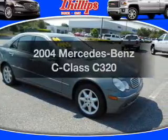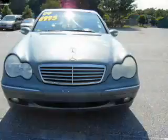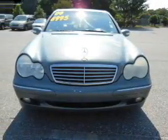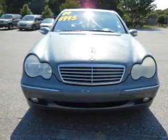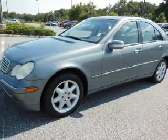Introducing the 2004 Mercedes-Benz C-Class — everything you need under one roof with this great vehicle. With a reliable six-cylinder engine, the powertrain includes rear wheel drive that responds smoothly to its automatic transmission.